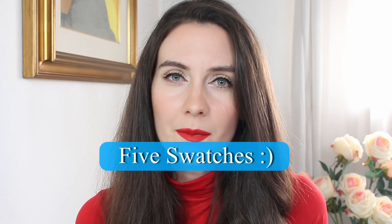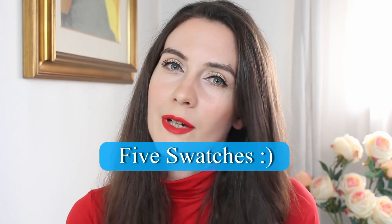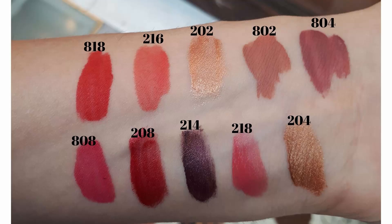Chanel has also released new shades with this lipstick, and some of them are limited edition, so they won't be available all the time. Today I'm going to show you four swatches on my hand and on my lips, in natural daylight, and I'm also going to show you some swatches that I did in the store.